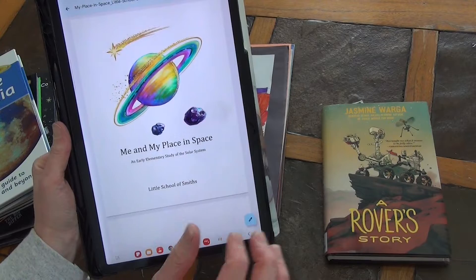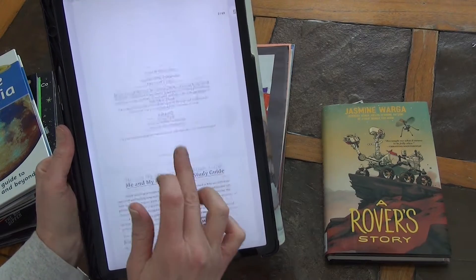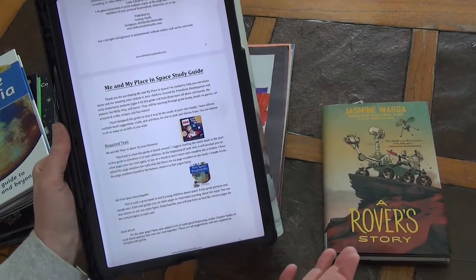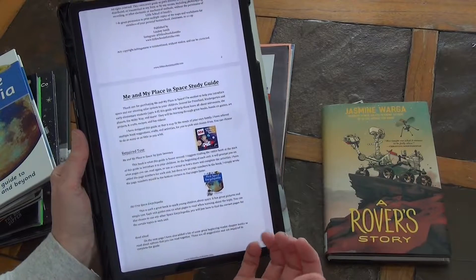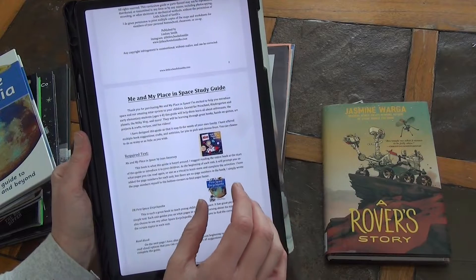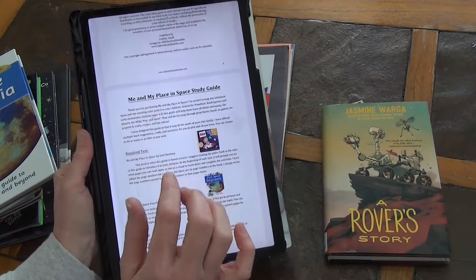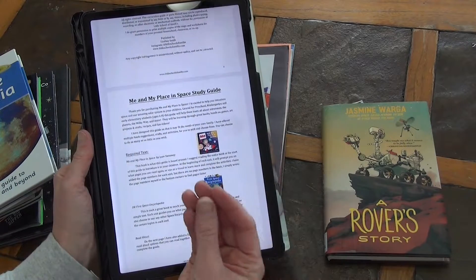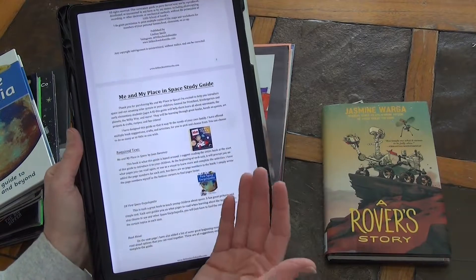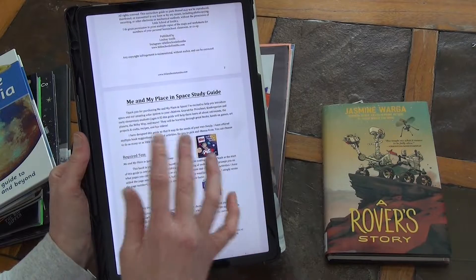So I purchased it. It is called Me and My Place in Space, and this is an early elementary study recommended for ages four to eight. However, I looked through it and I think I can beef this up to be sufficient for us. Now this is a digital file — you're not going to get anything tangible unless you go and print it yourself. You go on her website, buy it, and get all the resources and information you need to do this study.